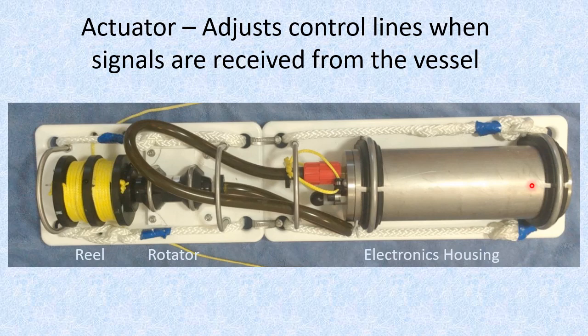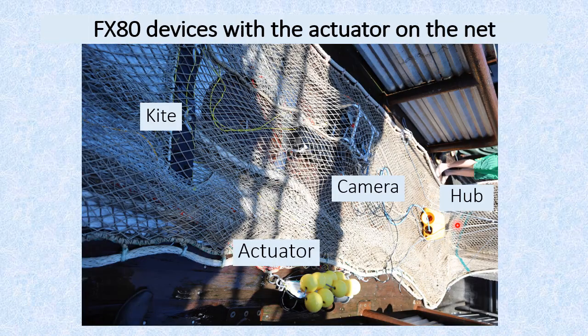Our actuator device uses a commercial underwater rotator turning a two-sided reel. Reel rotations tighten one control line while slacking the other. The housing contains control electronics and a battery pack. These translate on-off signals from the vessel, triggering and powering opposite rotations of the reel. A communication hub sits on top of the net with the video camera in the net viewing the selection panel area. Cables connect the hub to the camera to transmit video, and to the actuator, providing the on-off signals that trigger rotations of its reel. Those rotations adjust the control lines, resetting kite angles and causing the panel to move up or down.